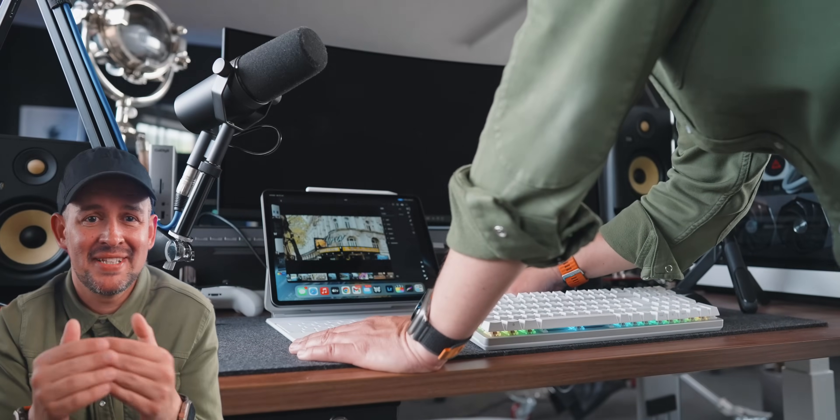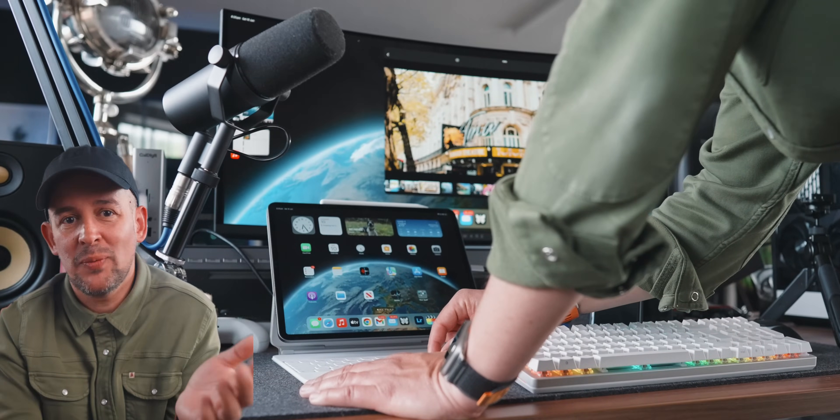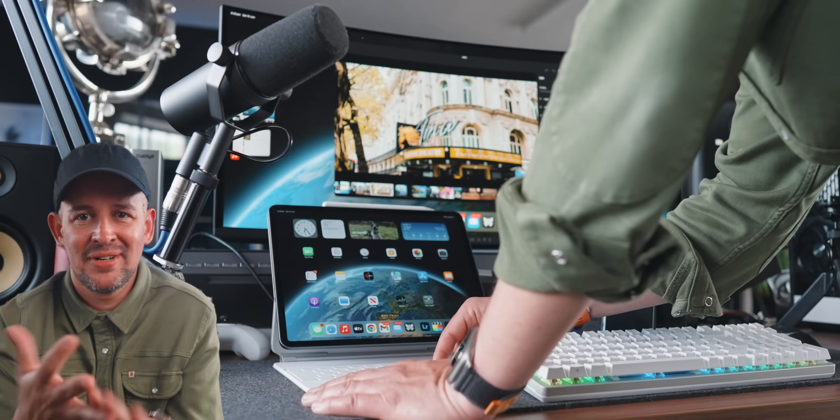Starting with connecting the iPad Pro to an external monitor — if you know the channel, you know this has been such a problem for me. I know this was already working on iPadOS 16, but this feels quick now and really resembles connecting a Mac to a display. It's just boom, it works. No flickering, no readjusting of the resolution. I tested this with many different displays and I'm really pleased to see this working without any hiccups.